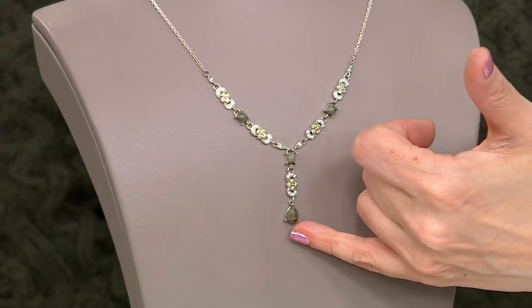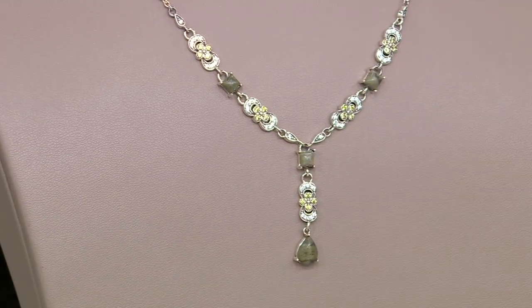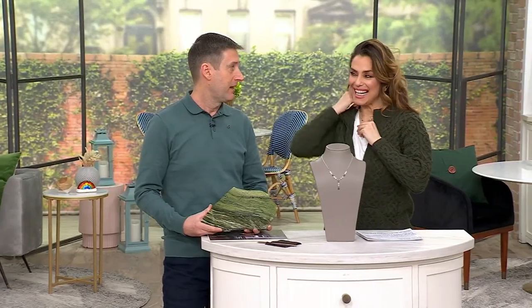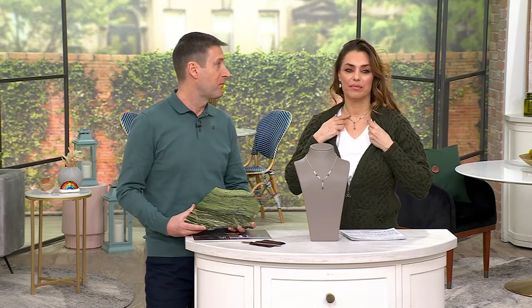We have a teardrop at the bottom, and these are cushion cut stones. And I think it's just a very flattering piece. It's just a nod to times gone by — that country estate style. It's kind of like stepping back in time, really.